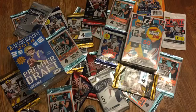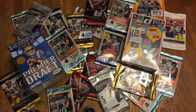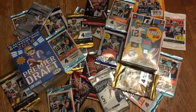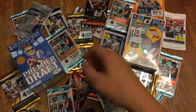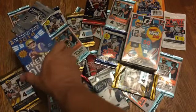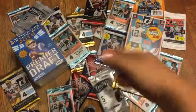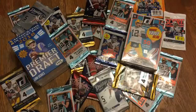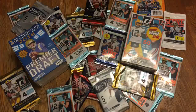We've actually got some 2016 packs that we found hiding down on the bottom shelf. We also found this sweet pack which is 2018 Premier Draft. It's got the guys that are in the draft this year — obviously you don't know what team they're on yet — but it comes with a couple autographed cards as well, so that should be interesting. Let's see what we can pull out of there.